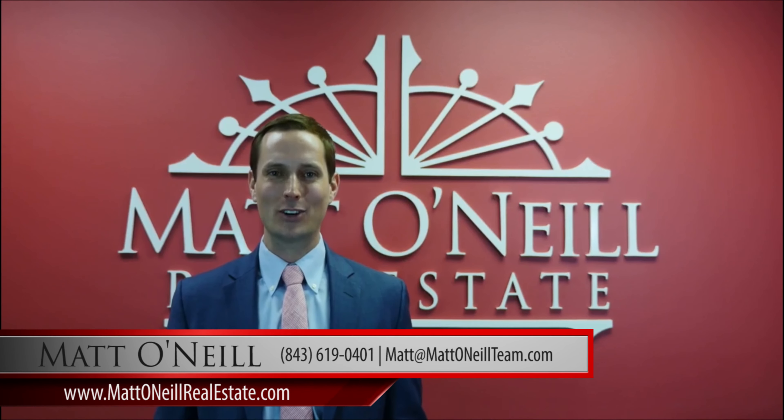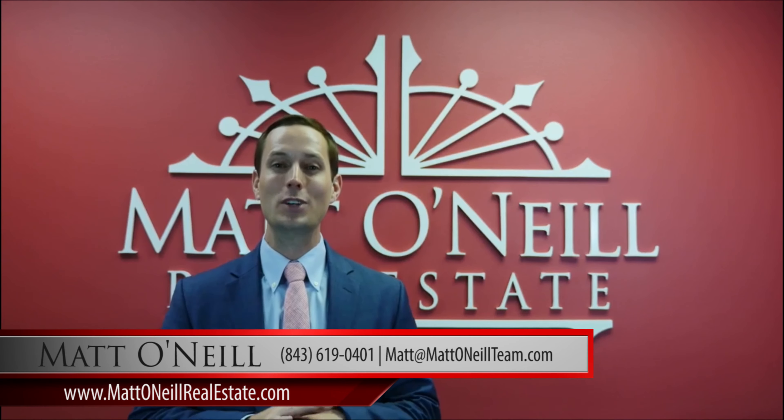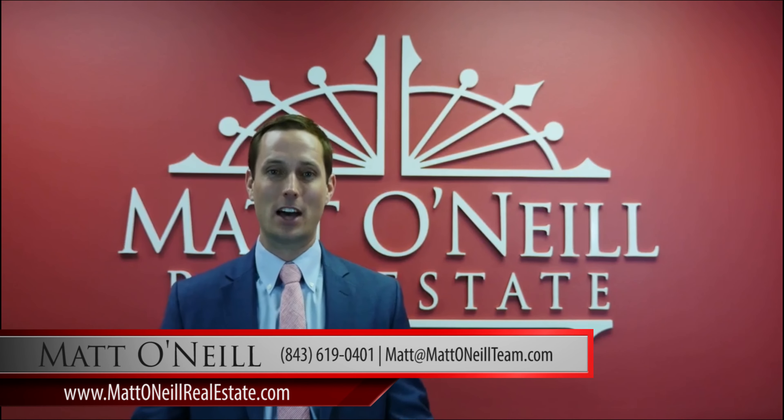Hey, this is Matt O'Neill with Matt O'Neill Real Estate. Today we're going to talk about which home renovations do not pay off for resale value.